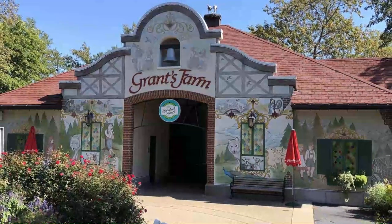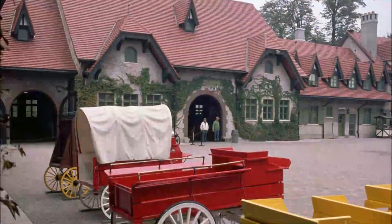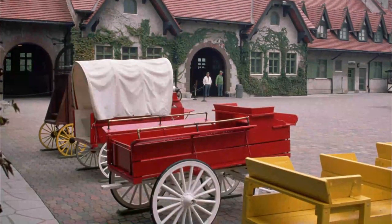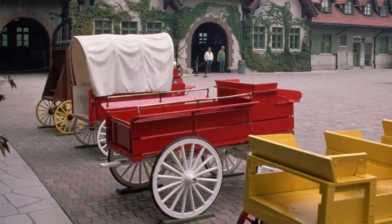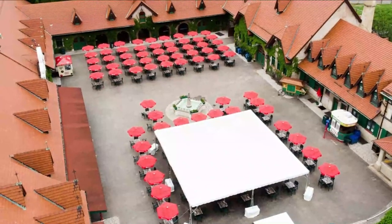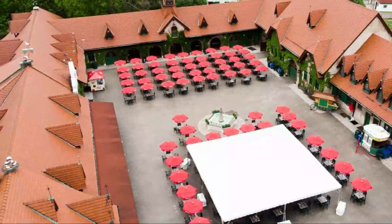Number four: Grant's Farm. Belonging to the former beer-brewing Busch family, Grant's Farm is a 281-acre historical estate located just south of St. Louis. It is best known for housing more than 900 animals of over 100 different species, including buffalo, deer, lemurs, ostriches, and camels.